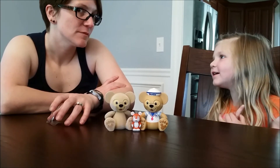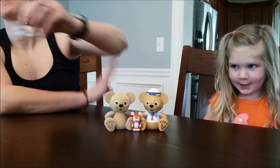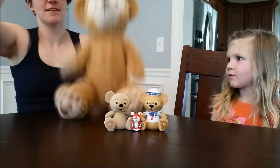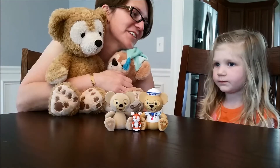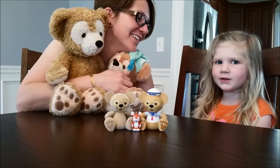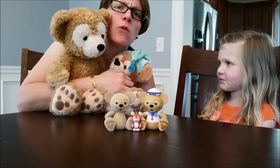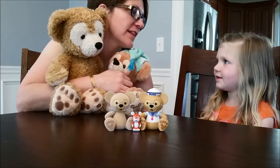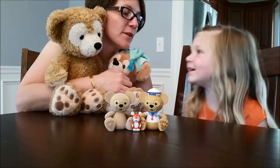My Duffy is sleeping - that's okay. So let's bring back our big Duffies and see how they compare. I wonder who our furthest away friend is - do you think they live in Minnesota?